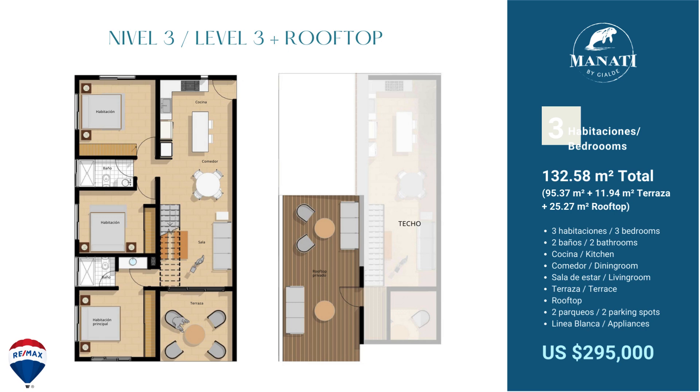The rooftop has a staircase going up, and these penthouses start at $295,000 USD. There are also some additional features you could add to the rooftop if you wanted to convert it for different purposes — ask about that if you're interested.